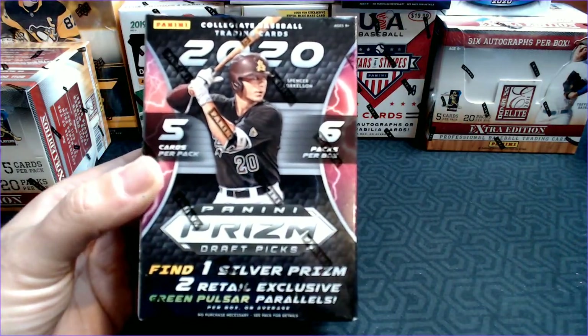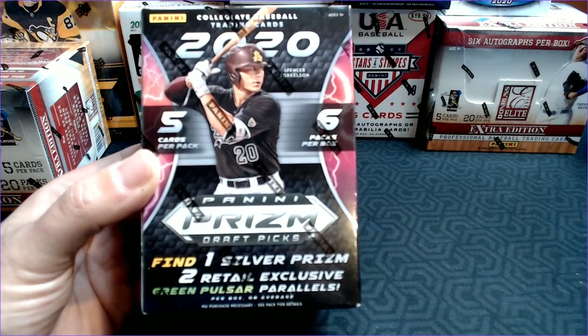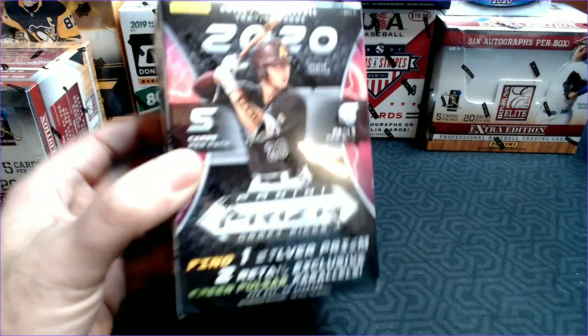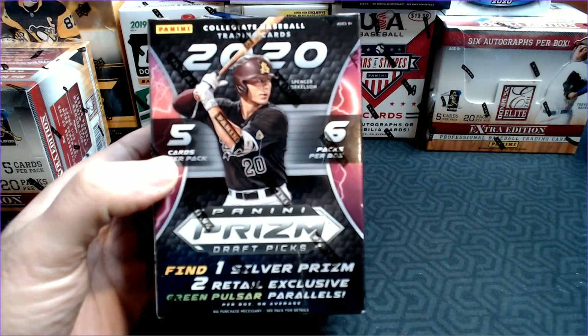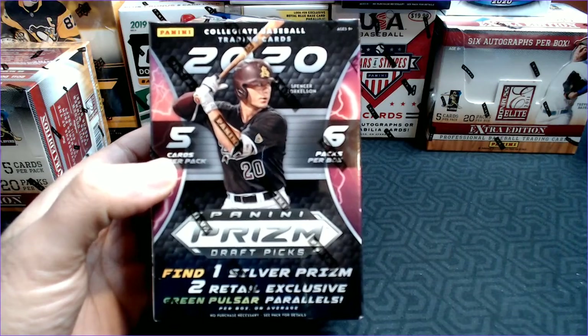We're looking for the Silver Prism and the two retail green Pulsars. Hoping for the high draft picks — Spencer Torkelson, Heston Kerstad, etc. Let's go ahead and get this one ripped open.